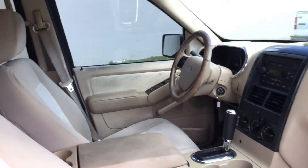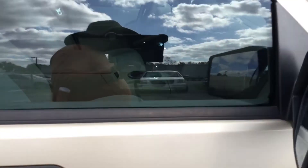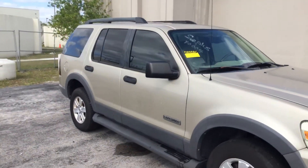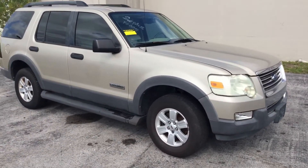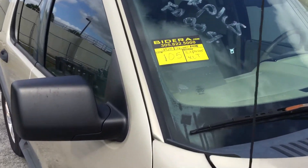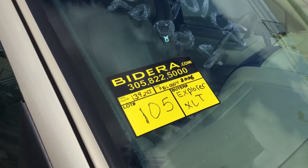All right, there you have it. Nice Ford Explorer XLT — runs and drives, cold AC. Good looking little truck. It's lot number 105.